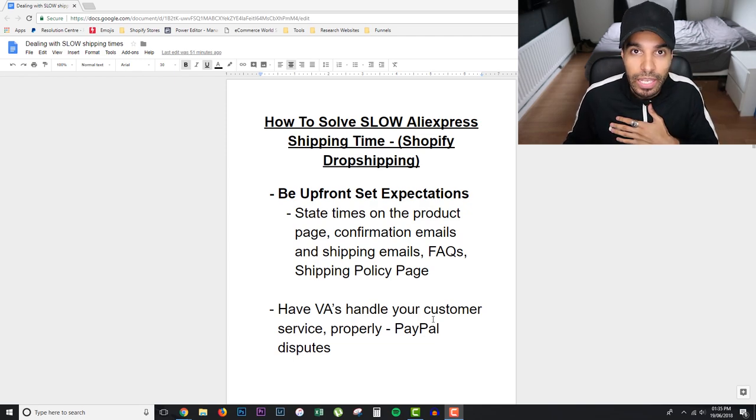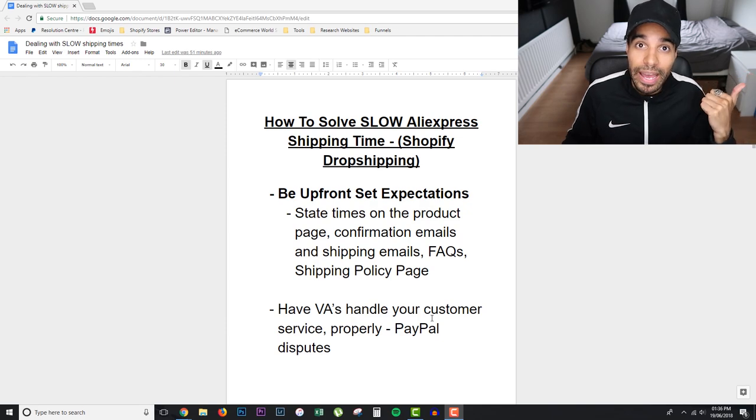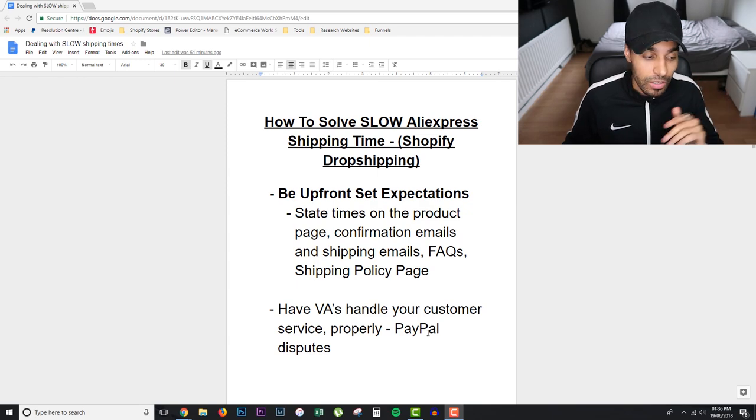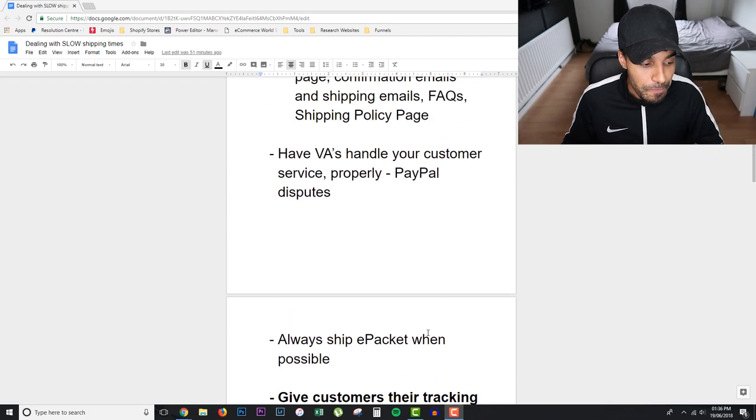You want to be getting back to customers within 24 to 48 hours and making sure you're following up with their queries ASAP. This applies to PayPal disputes as well — any disputes that come in need to be handled quickly. Have your VA make sure they're answering queries, following up with tracking, so that customers aren't getting upset or left completely in the dark.